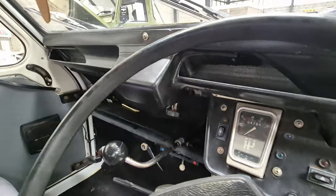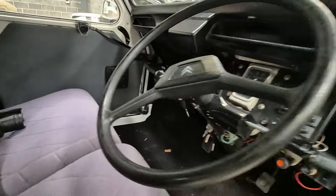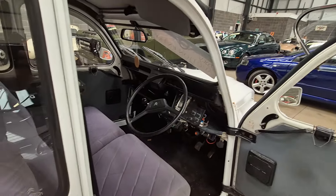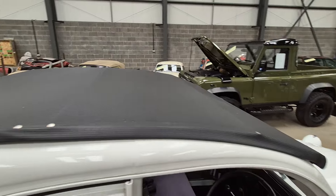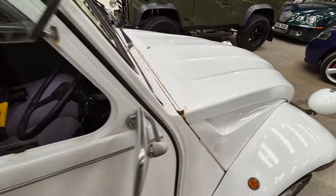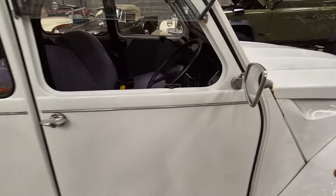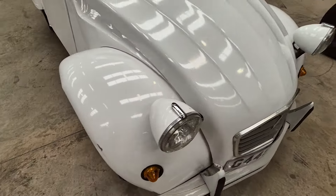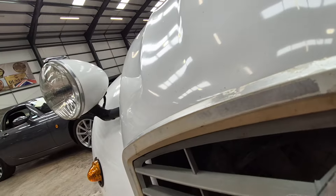4,795 miles. Soft top of course. Starts on the button, sounds real sweet — I had it running earlier on. Good, good top. There are a few areas that could do with improvement, but I don't think you'd rush to do them, I really don't. It's one of them little things — a bit of a scrape on the wing. It's one of them cars that they're sort of accepted as they are.